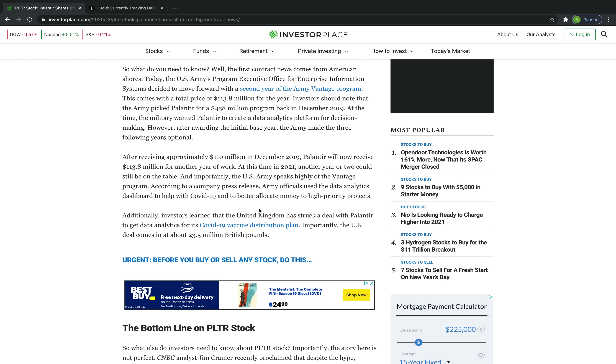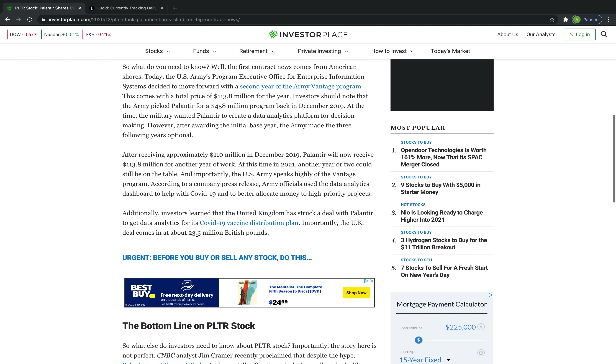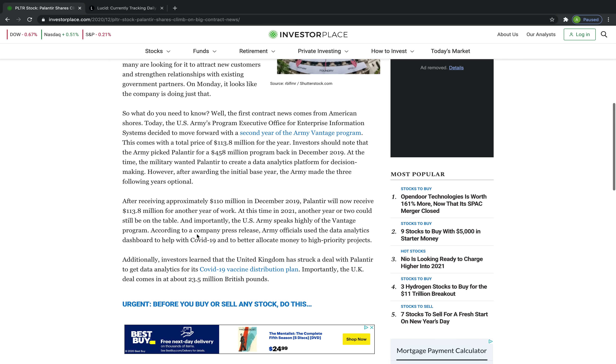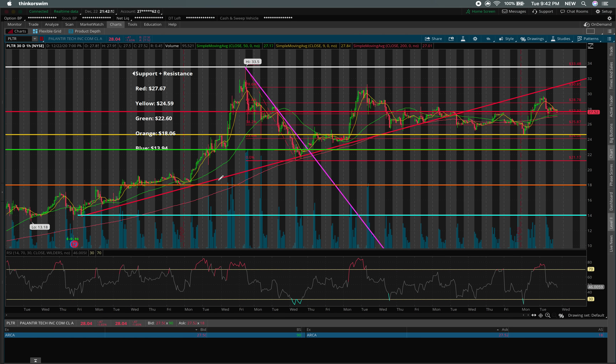What I didn't mention in yesterday's video is that Palantir also struck a deal with the United Kingdom's government to use their data analytics for COVID-19 vaccine distribution. The value of that contract is about 24.5 million British pounds, which once converted to U.S. dollars represents about a 4.5% to 5% increase in their estimated revenue for next year, using that $1.4 billion analyst estimate as a baseline — not factoring in the $113 million Army contract. So those two contracts alone represent somewhere around 8% to 12% of next year's estimated revenue.